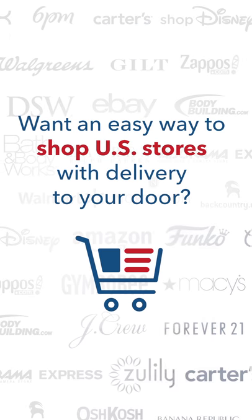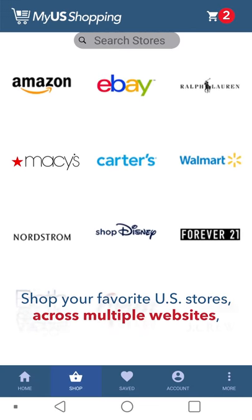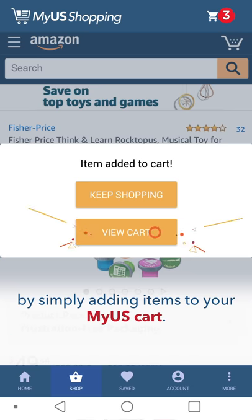Want an easy way to shop U.S. stores with delivery to your door? Say hello to My U.S. Shopping. Shop your favorite U.S. stores across multiple websites by simply adding items to your My U.S. cart.